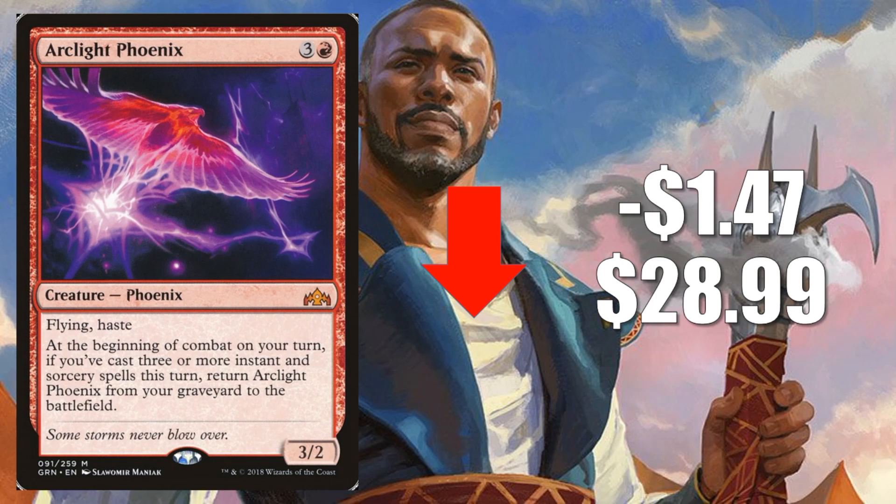Even in Legacy, you're seeing a variety of different Phoenix decks perform very well. So why is this going down in value? Well, this week Wizards finally announced the decklist for the Challenger decks for 2019. There is a deck called Arcane Tempo which is going to have a copy of this card in it, so it does mean more copies will get out to the market. And because of that, it softens up a little bit this week.